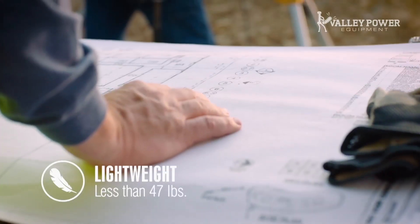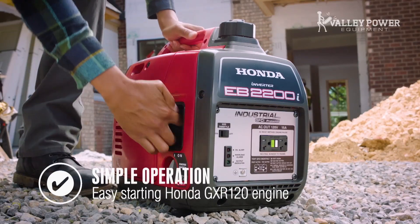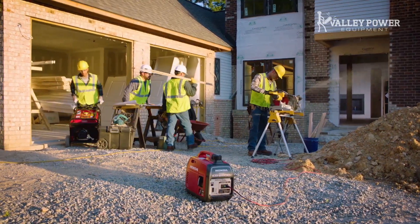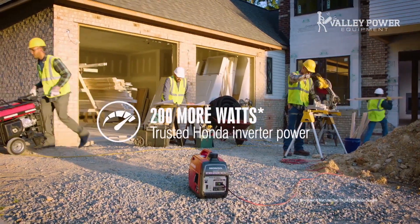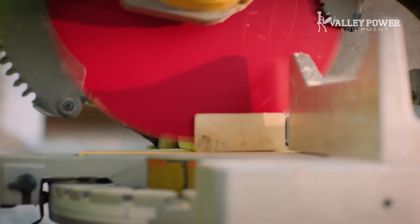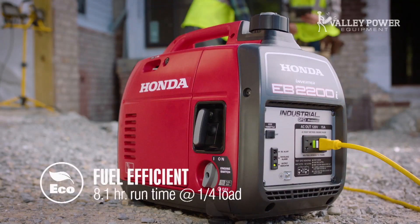It's time to get more work done when you want, where you want, with the all-new EV2200i generator from Honda. It's easily portable and now packed with 200 more watts of stable power and all-new features. With a 120-volt GFCI duplex receptacle, OSHA and LA ETL compliance, and the same reliability you expect from Honda, it's trusted jobsite power.